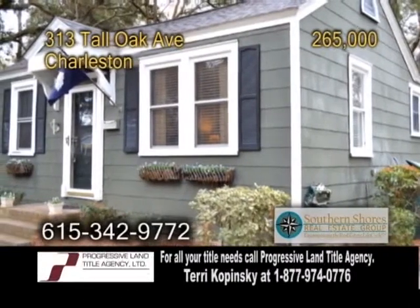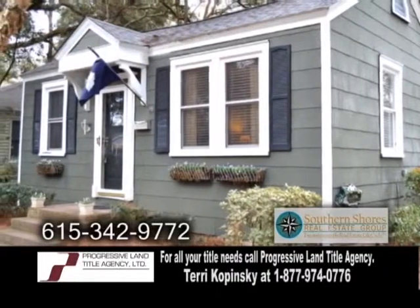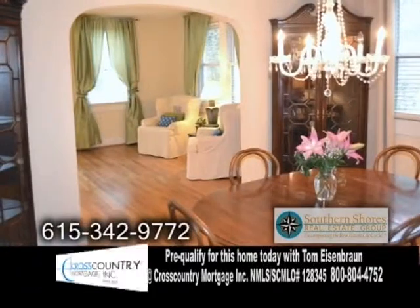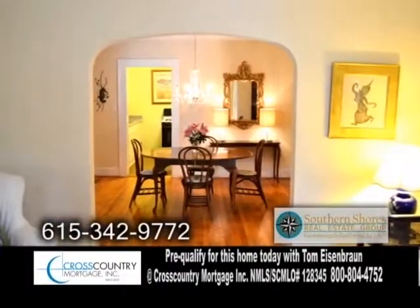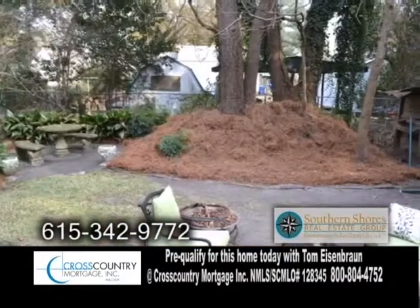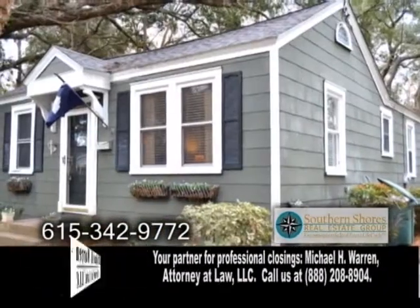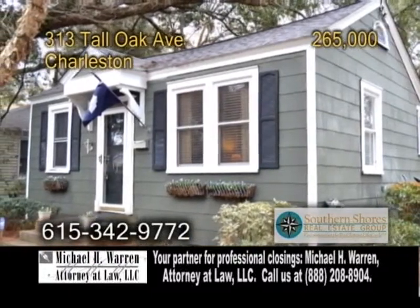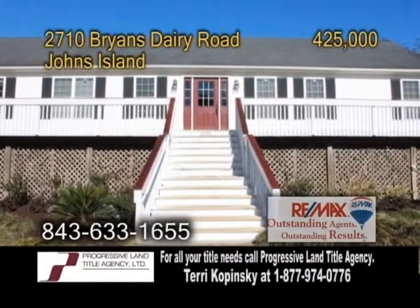A 1940s-style home in Charleston, located in the heart of Ashley Forest. This home features two bedrooms and one bath. The cozy living room offers hardwood flooring. Off the living room is the formal dining room. Outside is a beautiful landscaped fenced-in backyard. This home also has energy-efficient windows, a security system, and a newly renovated bath. For further information, give David Crosby a call.